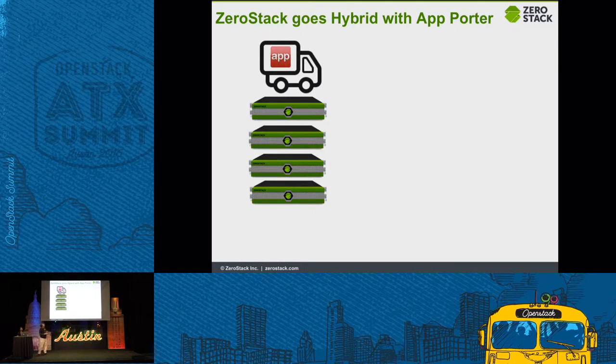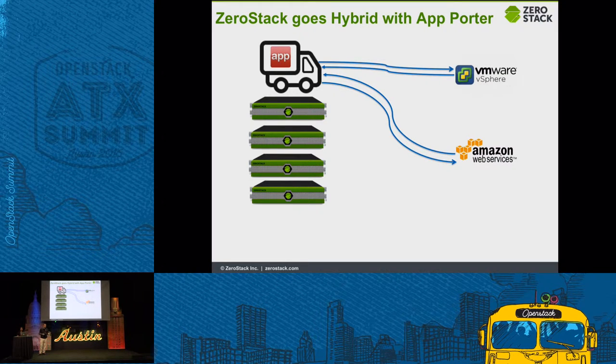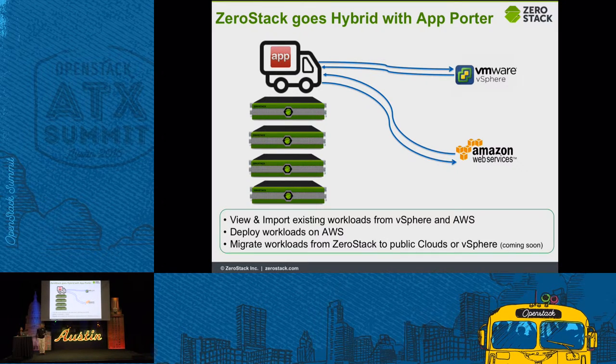ZeroStack now offers an app porter. What it does is let you migrate workloads back and forth from VMware, migrate workloads from AWS, view workloads in AWS, deploy workloads, and migrate workloads from ZeroStack to other private clouds and other public clouds.